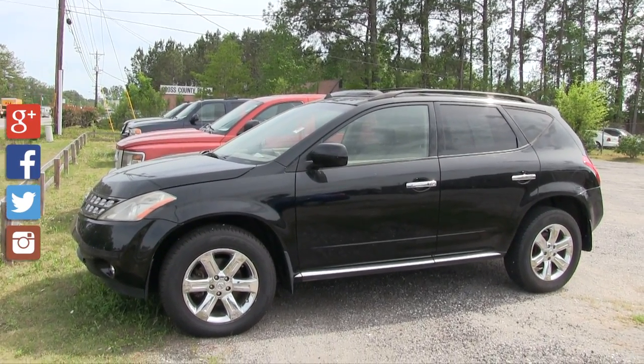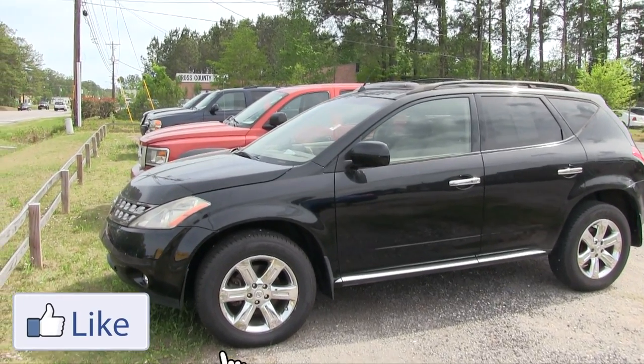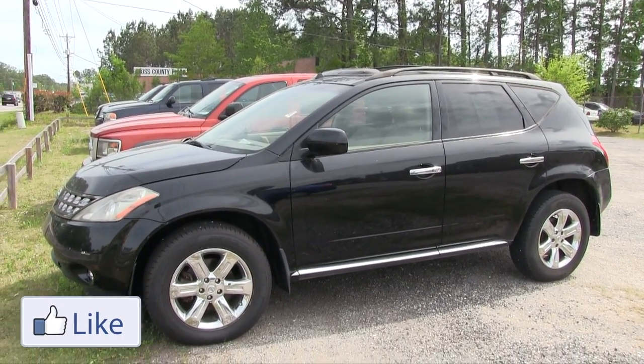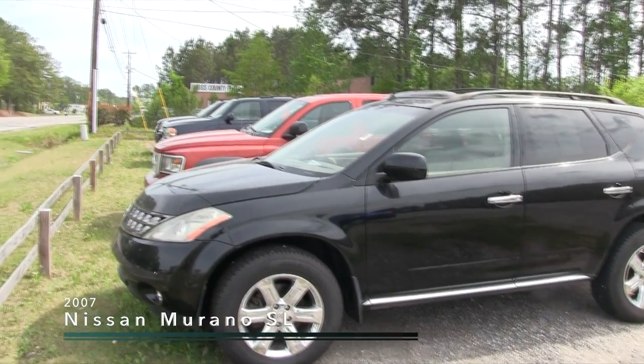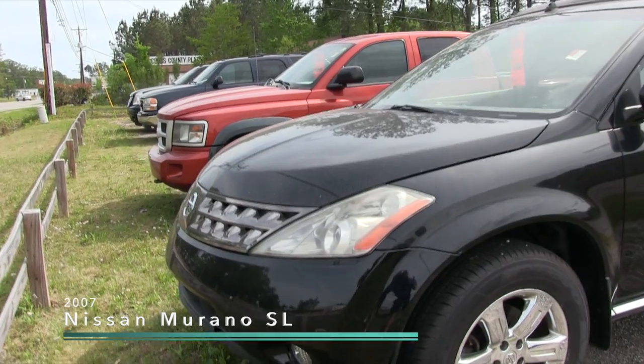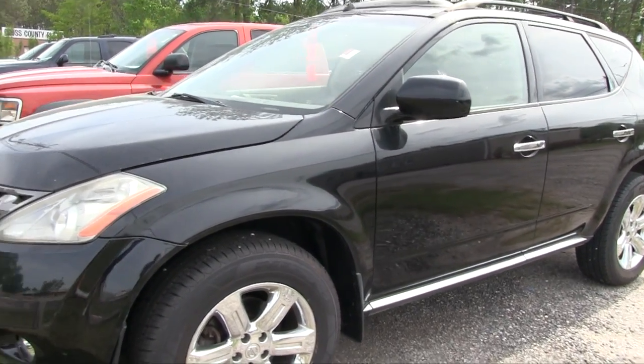Welcome to Stokes Select — we're having our grand opening all month long this April 2017. Today we're going to be taking a look at the 2007 Nissan Murano, all-wheel drive with the SL package. Stay tuned — I'll do a walk around so you can see the current condition of this pre-owned Murano and give you some reasons to buy, like price and all that good stuff.